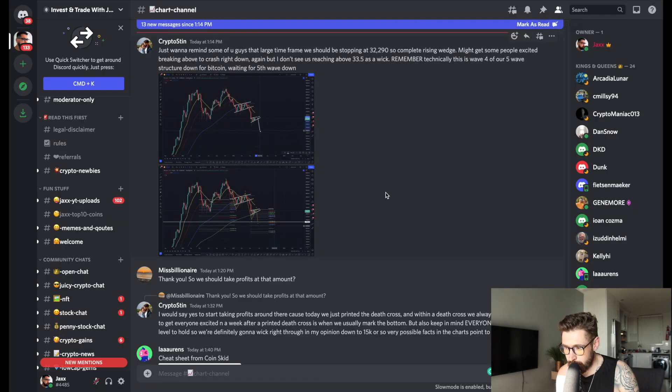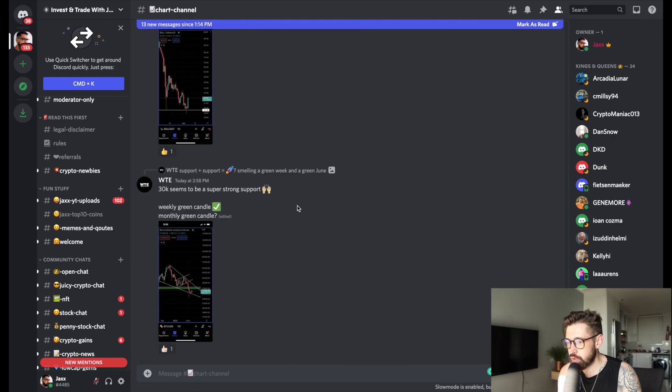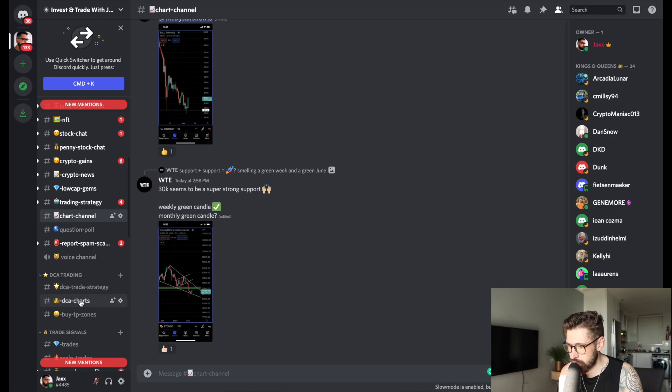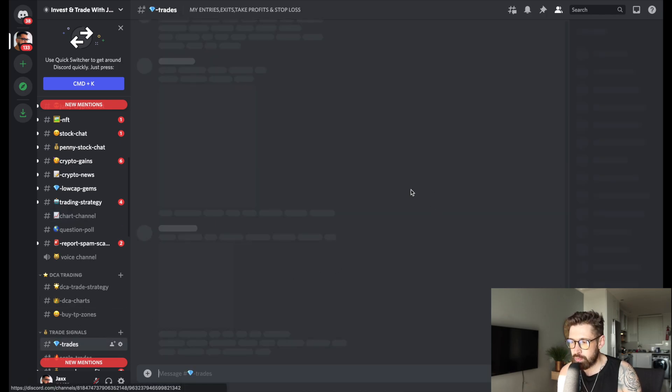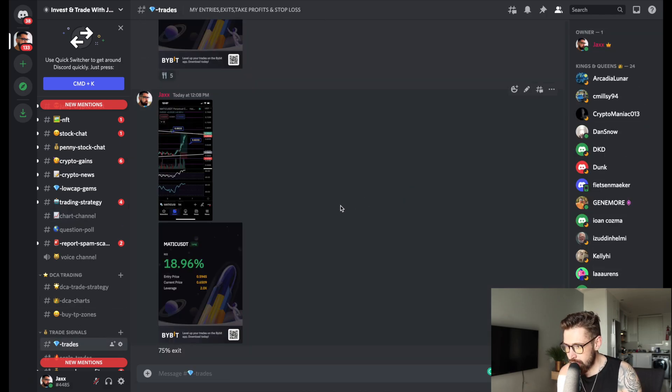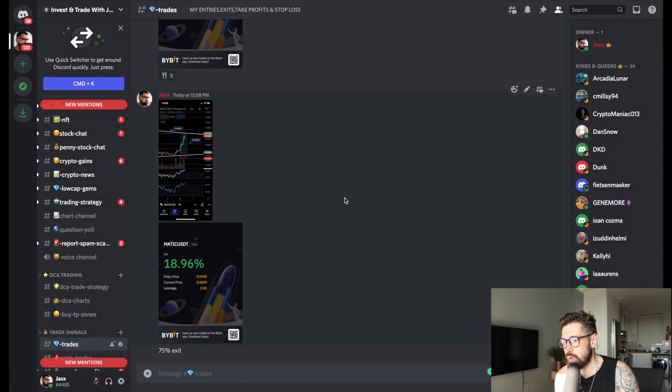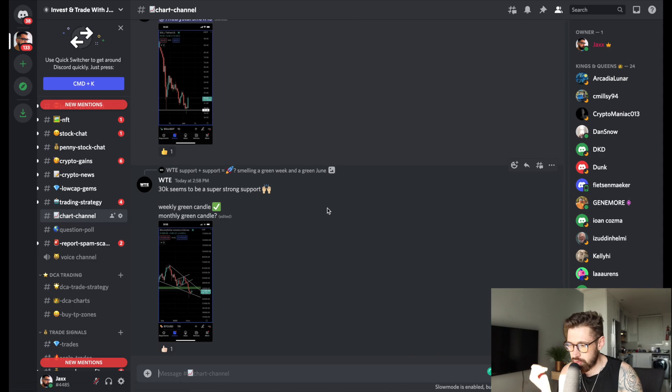Big shout out to the Discord — over 1,900 members posting chart patterns, talking all things crypto. At the $10 membership you can access my trade signals. Just made some juicy profits with MATIC — our entry was around $0.5953, we hit our first take profit, took 50%, and I've now closed about 75% of the trade as we're very close to the second take profit.